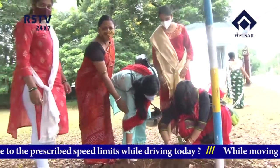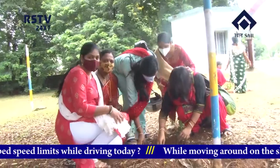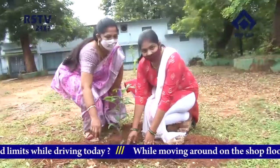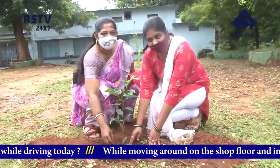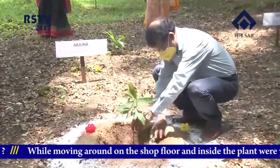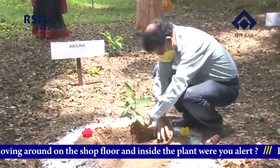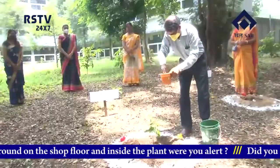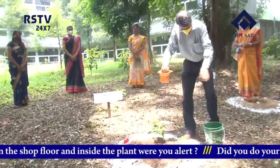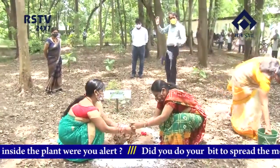Earlier on 12th August, teachers and staff of IEMS Sector 22, led by Mr. S.N. Panda, Headmaster, planted 15 Bakul saplings in the school premises. The saplings were provided by the Horticulture Department of RSP. It may be noted that the plantation program has been taken up by RSP as one of the major activities of the Azadi Ka Amrit Mahotsav celebrations to commemorate the 75 years of Indian independence.